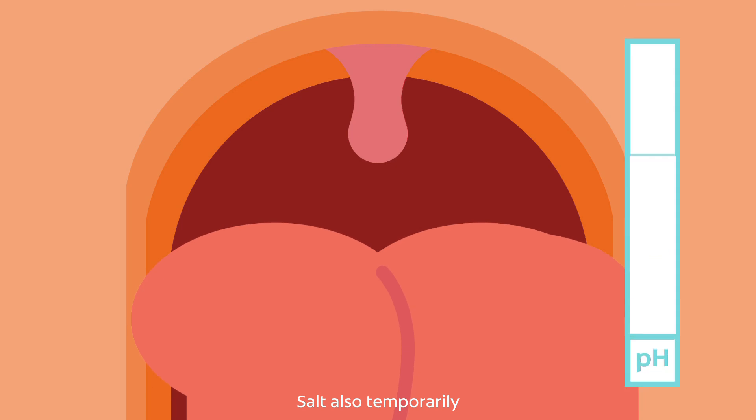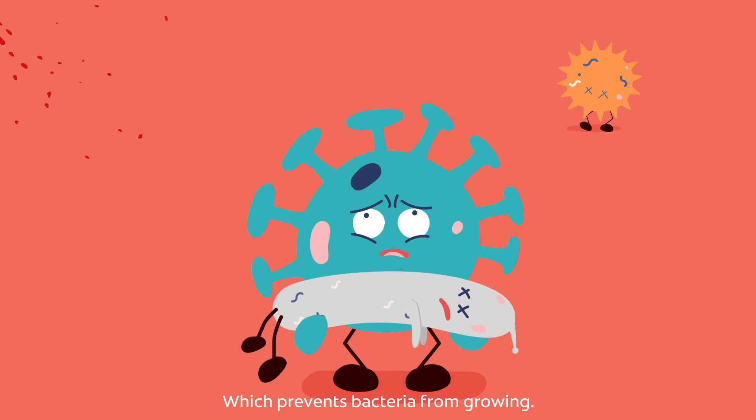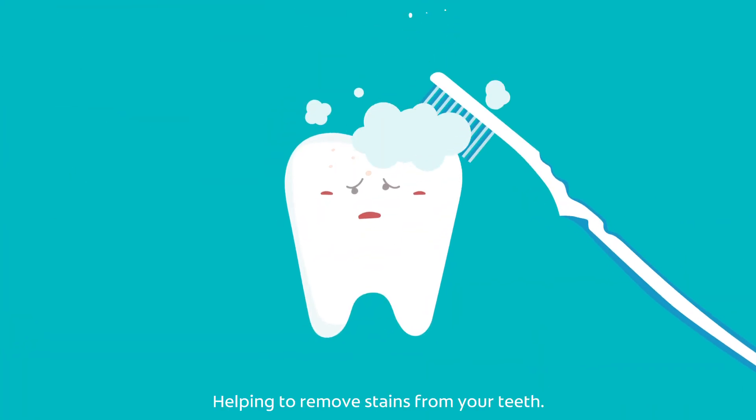Salt also temporarily increases the pH levels of your mouth, which prevents bacteria from growing. In toothpaste, salt works as a gentle abrasive, helping to remove stains from your teeth.